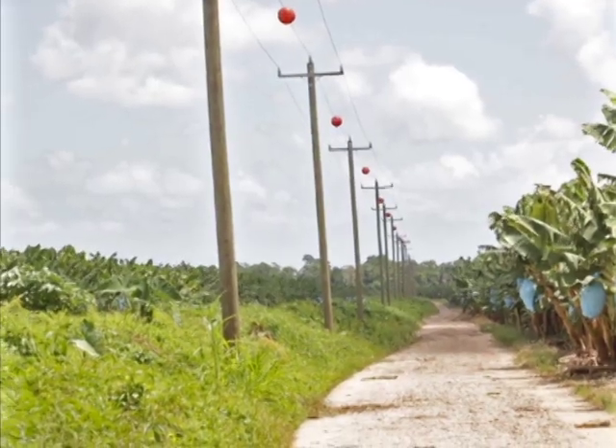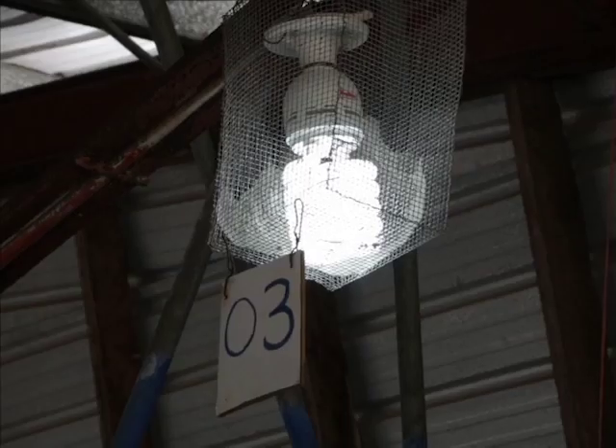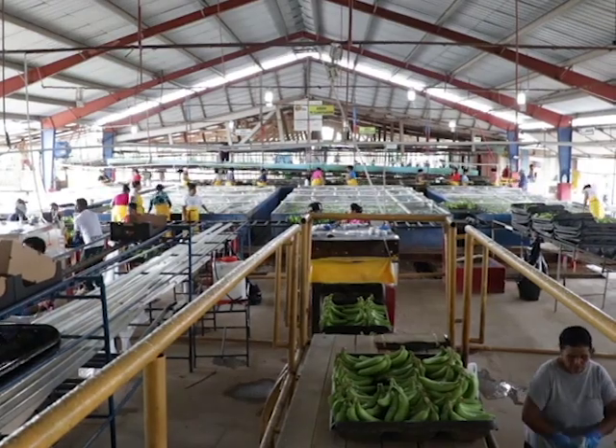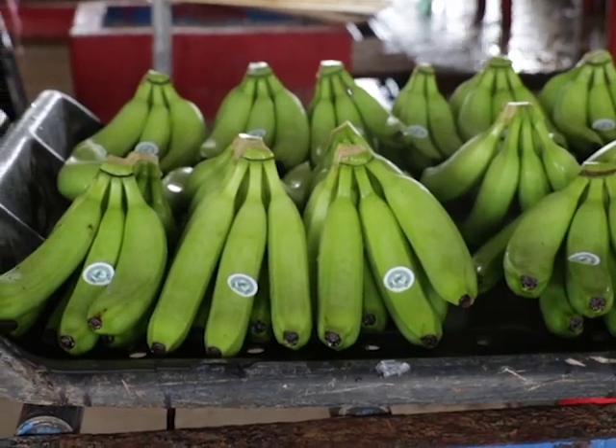The Rural Electrification Project has seen an extension of the national electricity grid. The objective is to improve the quality of life for residents. It also aims to strengthen the local productive sector — in this case, the banana belt.